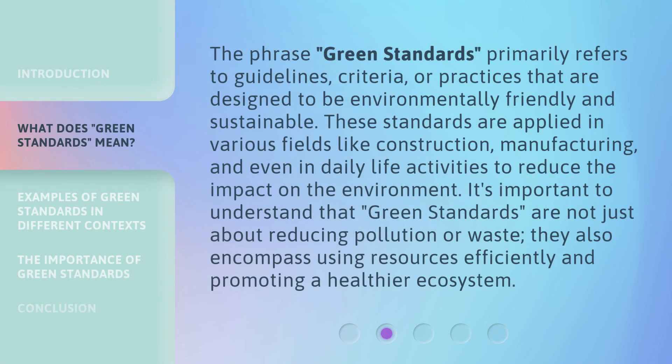The phrase 'green standards' primarily refers to guidelines, criteria, or practices that are designed to be environmentally friendly and sustainable. These standards are applied in various fields like construction, manufacturing, and even in daily life activities to reduce the impact on the environment. It's important to understand that green standards are not just about reducing pollution or waste — they also encompass using resources efficiently and promoting a healthier ecosystem.